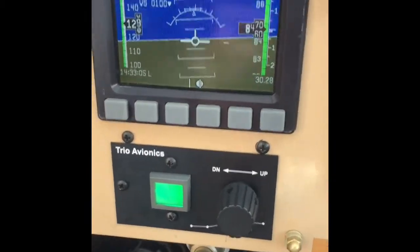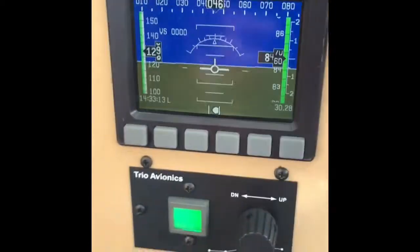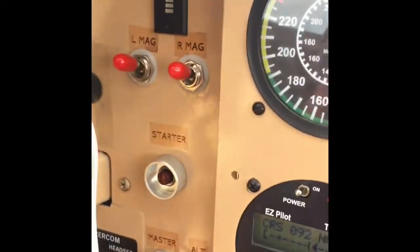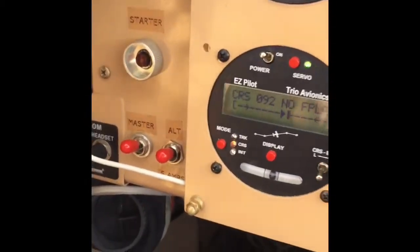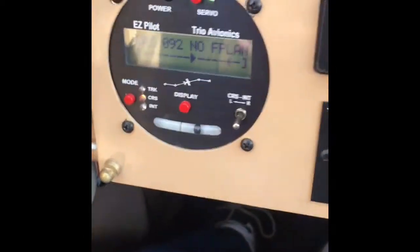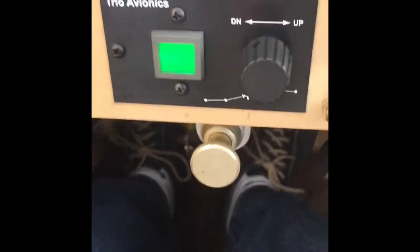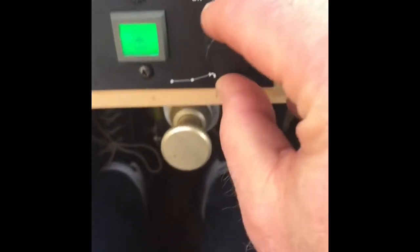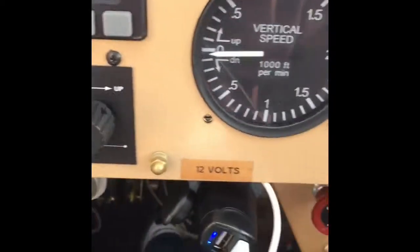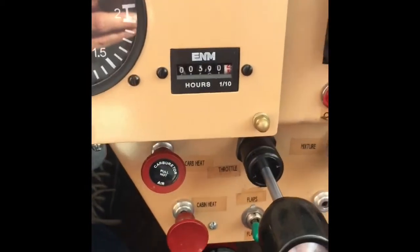Then we've got the Dynon display here — this is the artificial horizon. I like it. I'm used to an Aspen or synthetic vision but for what we're using this for it's great, no complaints. We've got trim, left/right mag, starter, master switch, and alternator. Then here is our Trio autopilot — it's on right now. And this is our Trio avionics altitude hold — that's a new install and I really like it. It's on right now and I can adjust it to go up or down however I want. We're up to 390 hours on the meter.